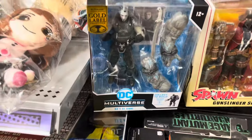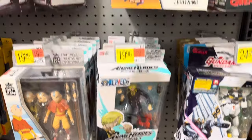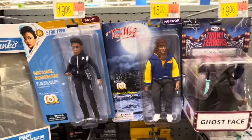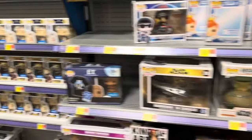Ras Al Ghul, got some Bandai and Gundam over here, a little Loyal Subjects and some Mego, and Pops.